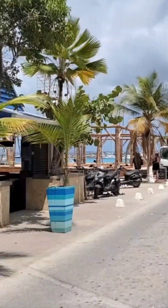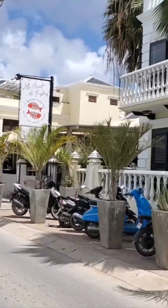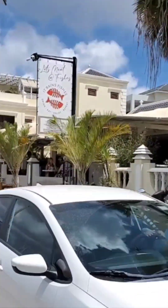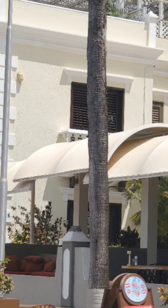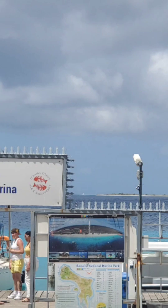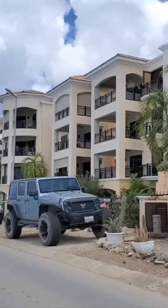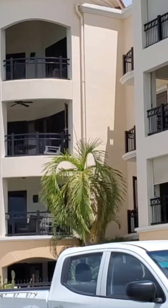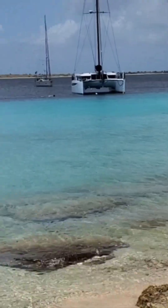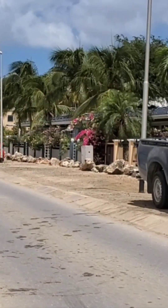Guys, this place is so beautiful. More of Bonaire. The sun has disappeared but the buildings here are lovely. This is the place you can rent and leave and this will be your view. Some guys are doing snorkeling — I've never seen them up here.